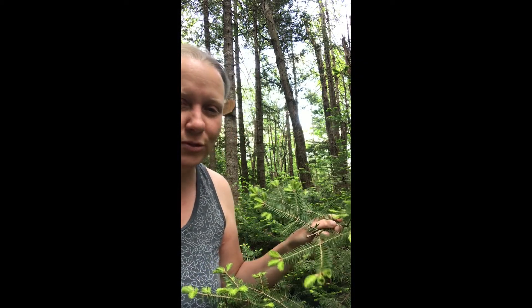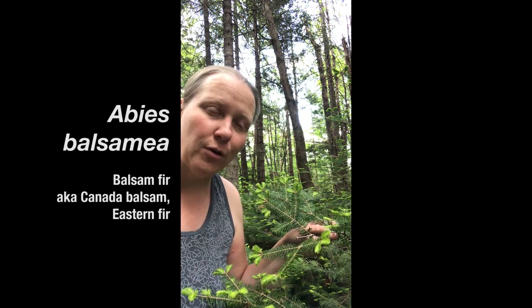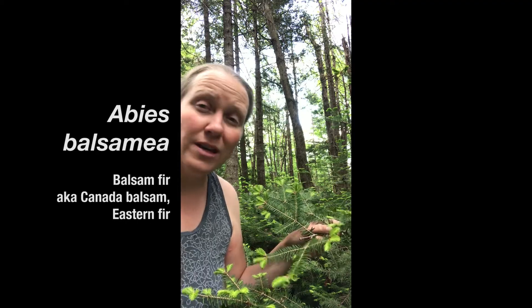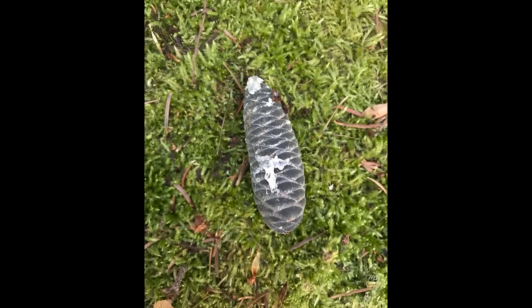Hello, welcome to the Tamarack Hollow Nature and Cultural Center. I'd like to introduce the balsam fir. The balsam fir is our only native fir of New England. This tree is an obligate species to the boreal forest. You'll find it at our higher elevations in Massachusetts and here at Tamarack Hollow.